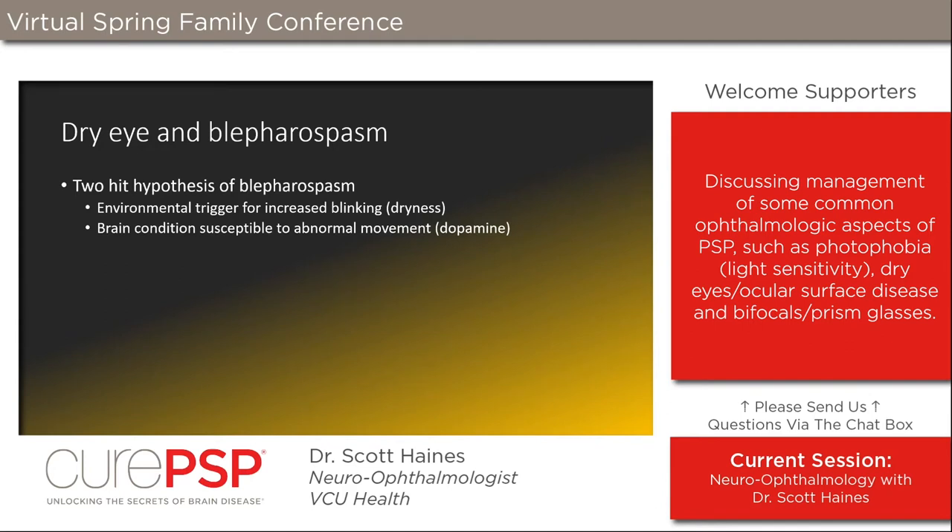Dry eye is worth treating not only for vision, but also because of its link to blepharospasm — an abnormal increase in blinking. Some people just blink a lot; others feel compelled to keep their eyes closed; and some have uncontrolled closure of their eyes and cannot open them without prying them open with their fingers. This condition occurs in the context of dryness in PSP patients.